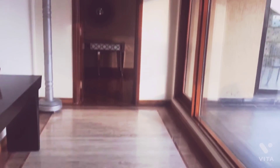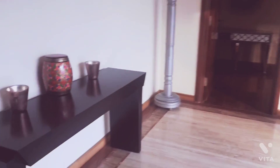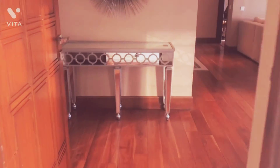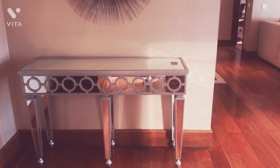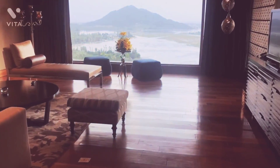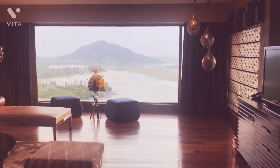Let's go in the first one. This is basically a little entrance area. Moving on, here we have the big living room with a beautiful view.